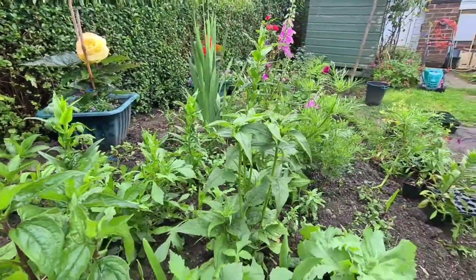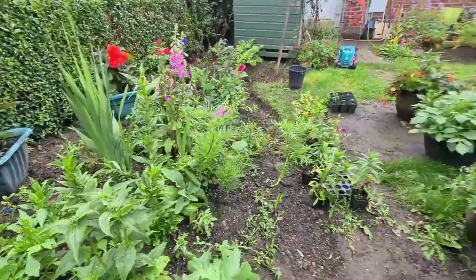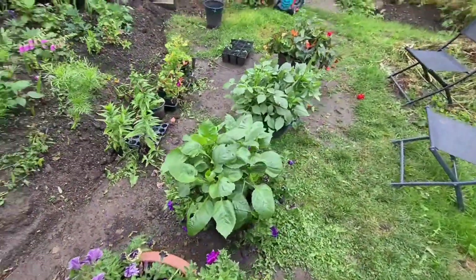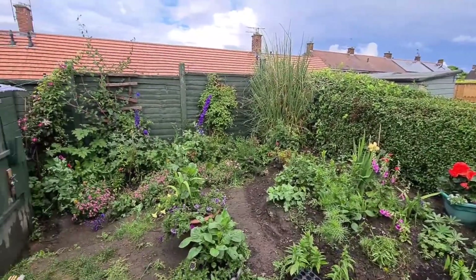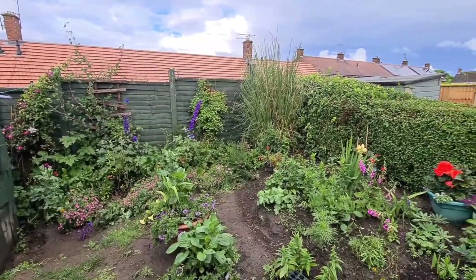So yeah, everything looking really well. That's a quick tour of my back garden. If you've got any questions please ask folks. If you like my videos please subscribe. Remember: happy sowing, happy growing. Thank you for watching and please keep safe. Thank you, bye.